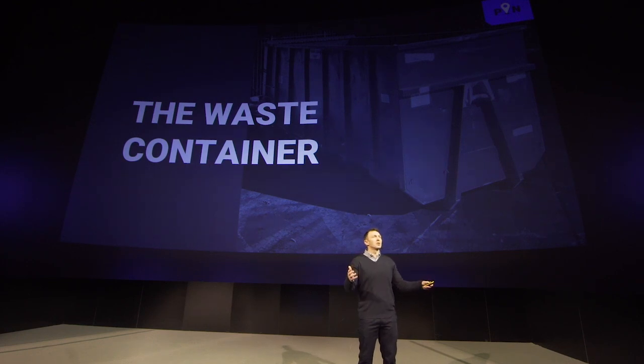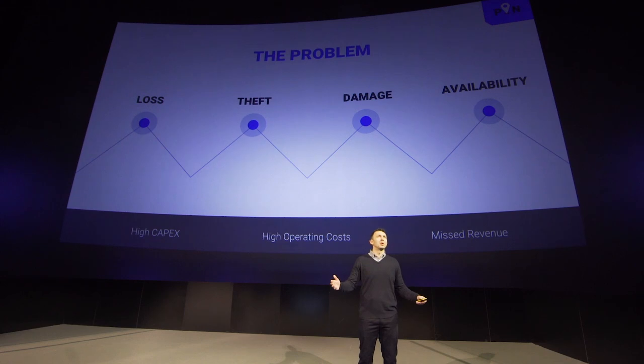And what's even worse is that despite all of this cost, these containers are often not in the right place at the right time to serve customers. That means missed revenue and unhappy customers — not a good combination. Trevor is frustrated, as is the rest of the industry. And this has always been a problem.